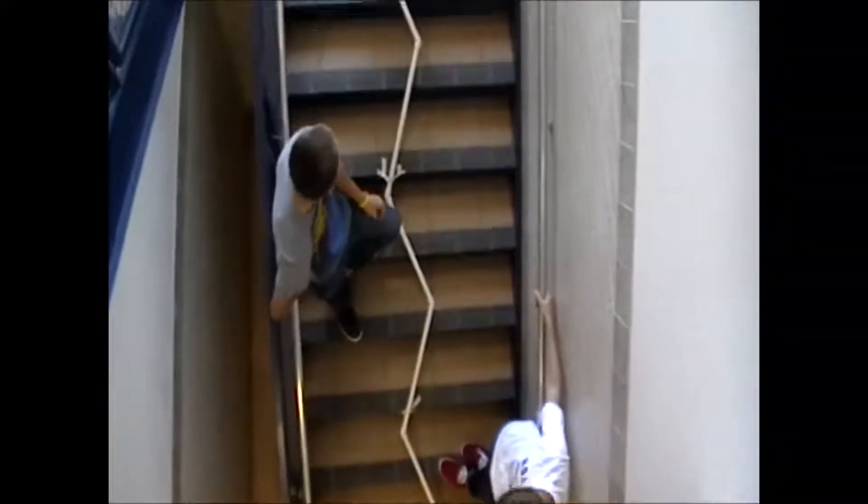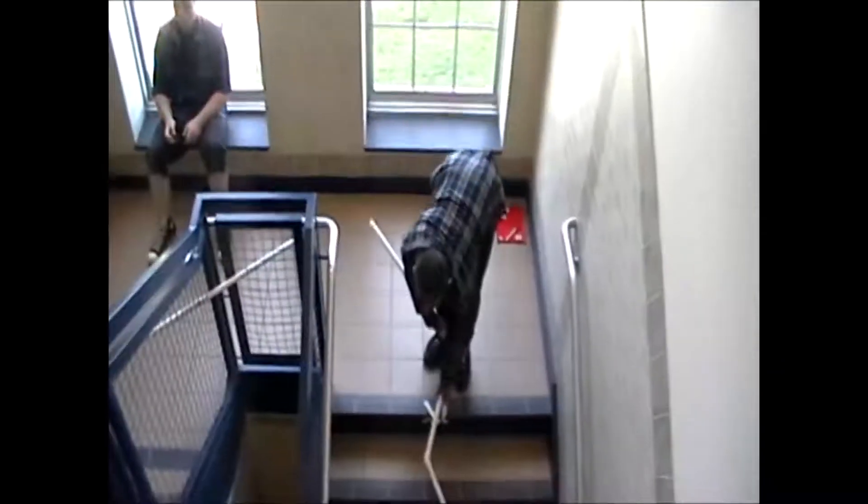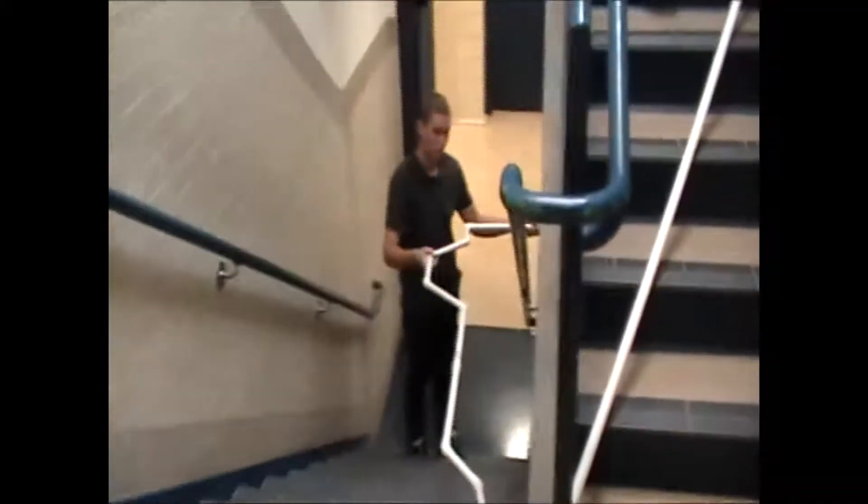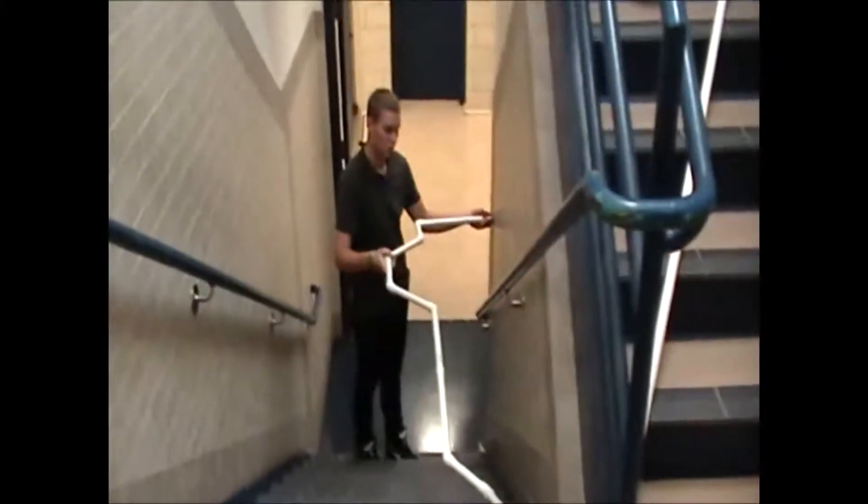This year, the engineering students in Mr. Ipe's class can look forward to completing many more hands-on projects as they learn the math, physics, teamwork, and creative thinking required in the field of engineering.